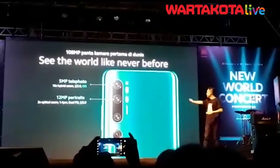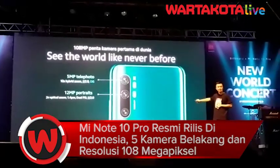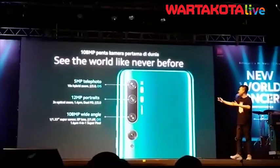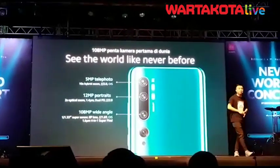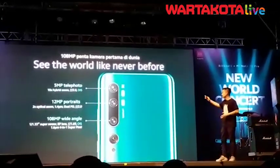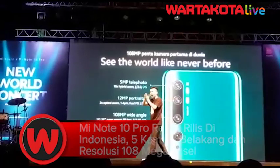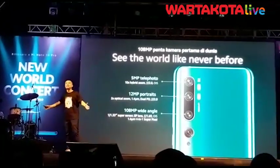And of course, right in the middle — the star: 108MP. 108MP comes with a wide angle super sensor. 1 over 1.33 inch, 8P lens, just for the Mi 10 Pro. Super pixel technology for the night. So in a dark environment, the 108MP combines 4 pixels into 1 big pixel so that even at night, you can see your friend's faces clearly.